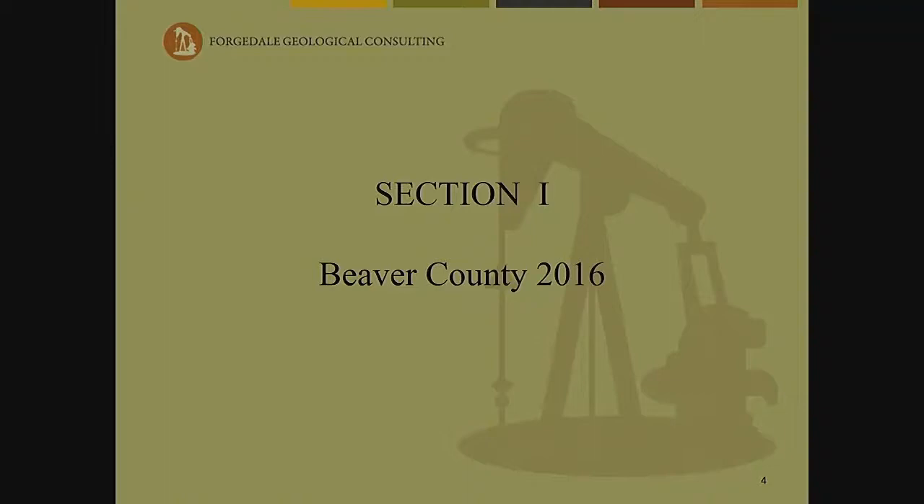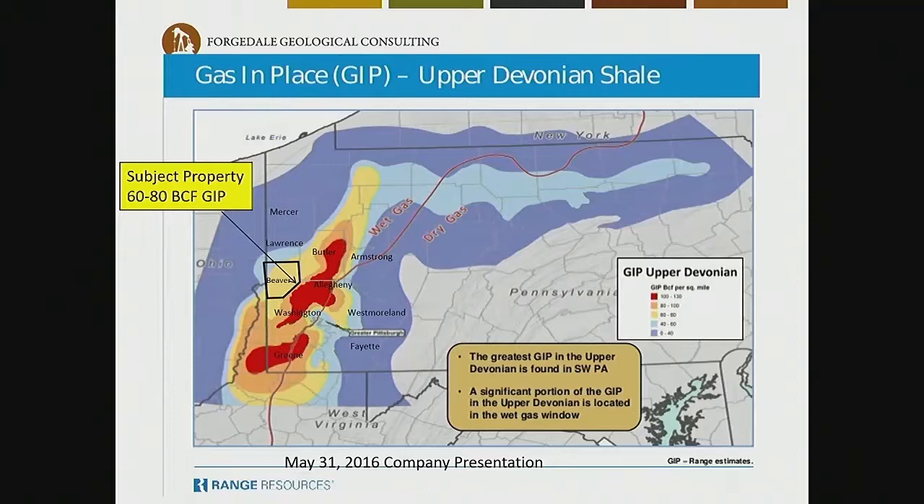Let's look at Beaver County in 2016. These next several slides are from Range Resources' website — they're in the public domain — and they cover the three major unconventional resources found in the Appalachian Basin. We'll go from the shallowest formation to the deepest. The first is the Upper Devonian Shale. Our subject property has between 60 to 80 BCF — billion cubic feet — gas in place. We are located in southeastern Beaver County, west of the core area, and in the wet gas region. The contour intervals are 20 BCF.